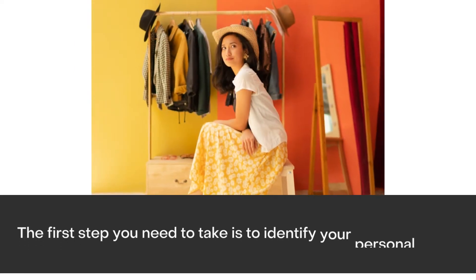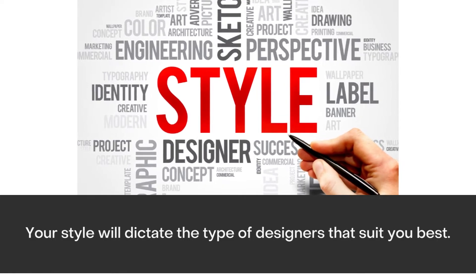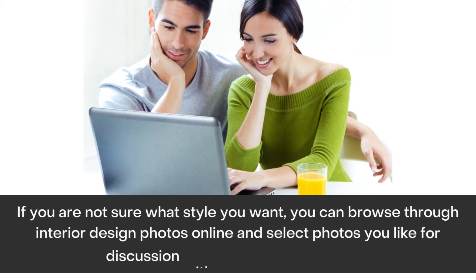Know your style. The first step you need to take is to identify your personal style. Your style will dictate the type of designers that suit you best. If you are not sure what style you want, you can browse through interior design photos online and select photos you like for discussion with your interior designer.